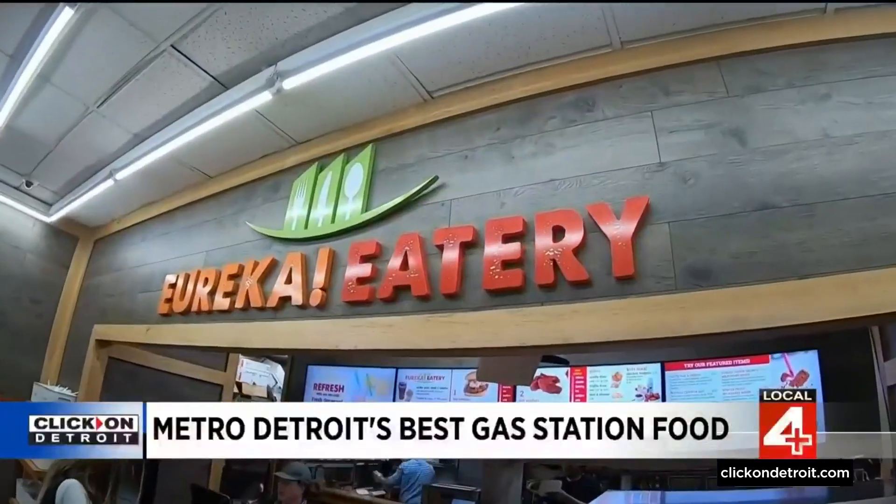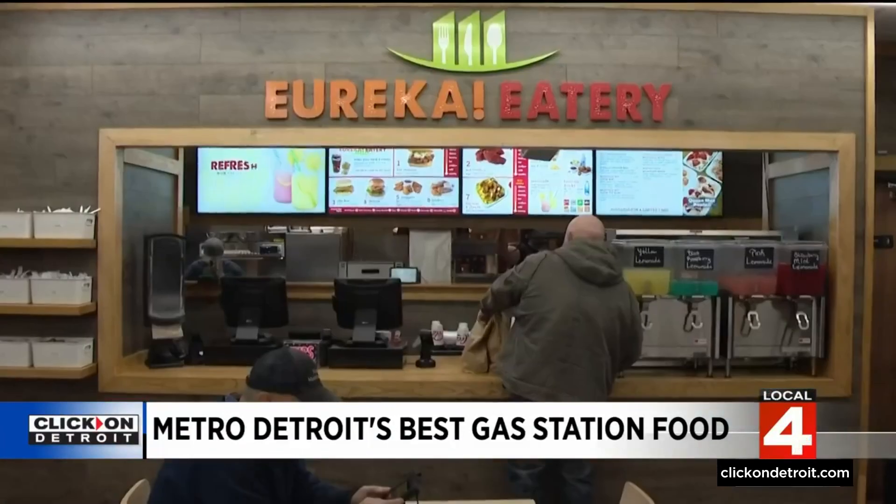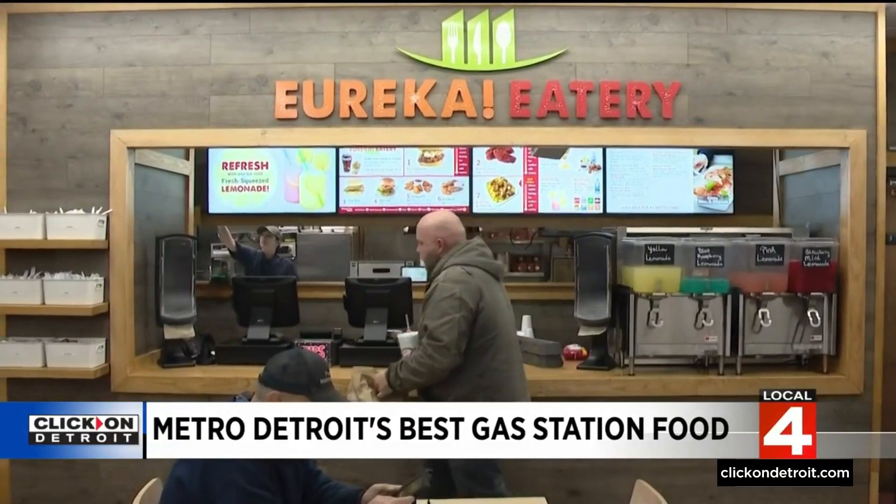When you walk into the Exxon in Monroe, the Eureka Eatery feels like a chain fast food joint, but for now this is the only place. You don't have to wait in the line at Popeye's. Stephen Howe is talking about the Eureka Eatery's chicken sandwiches, which he says people sometimes drive more than an hour to come get.